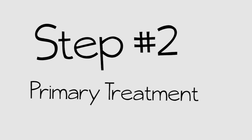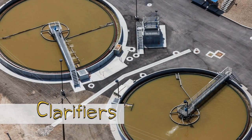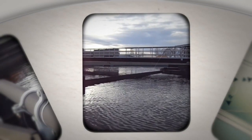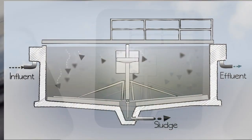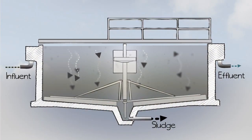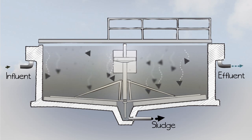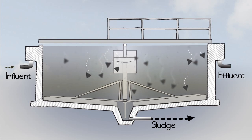The next step is primary treatment, where two 80-foot diameter clarifiers go to work. Think of these clarifiers as a wide spot in a stream where the flow of the wastewater slows way down so solids can settle to the bottom of the tank for removal, and floating materials such as oil and grease can be skimmed off the top.